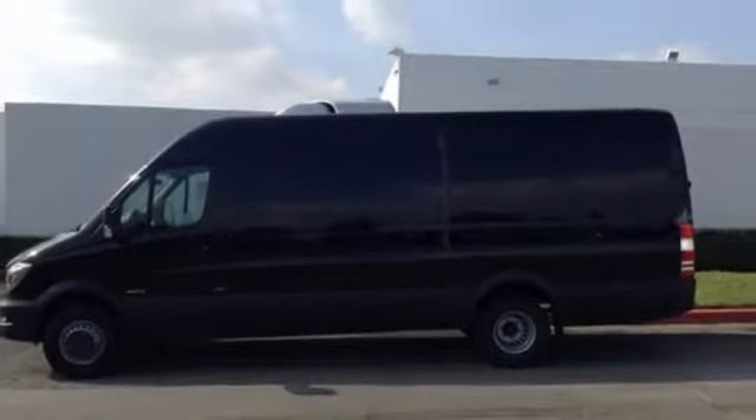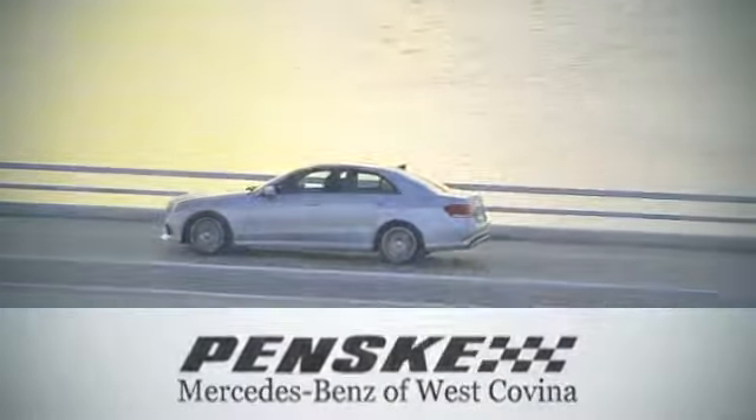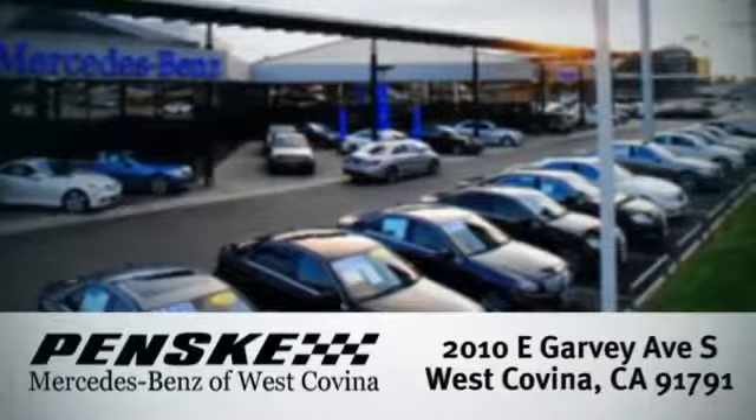Change your perception of what a commercial van can do. This Sprinter will take your business to new heights. Visit today. We're conveniently located at 2010 East Garvey Avenue South in West Covina, California.